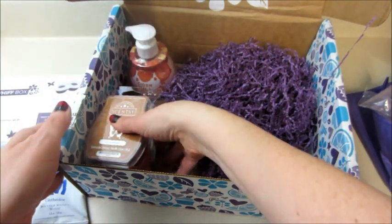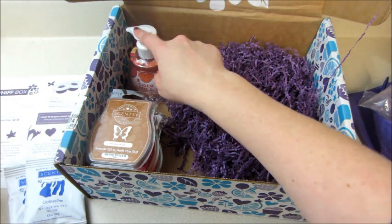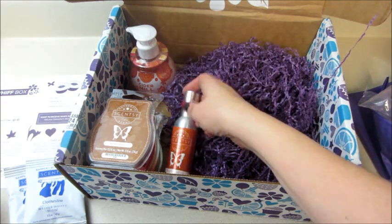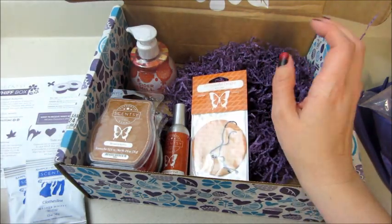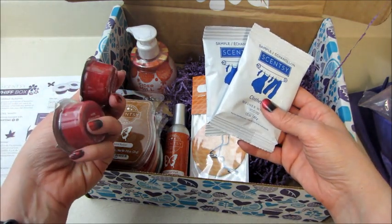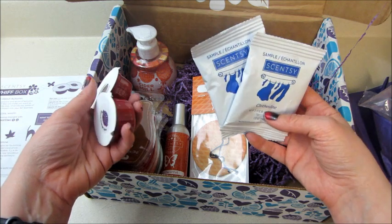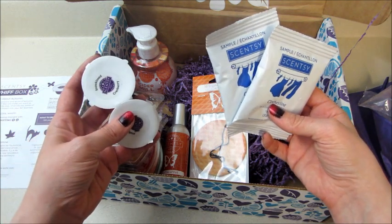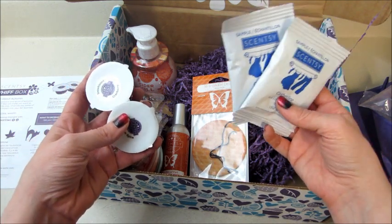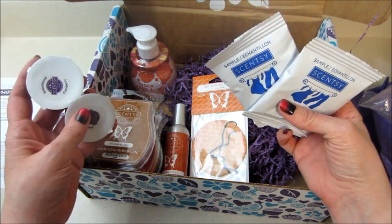So we got three bars, which I know are about six dollars each now — they raised the price since I left. We got the soap, the air freshener, and the car whiff, so those are all full-size products, plus a couple of samples. This subscription is really cool because you can have it sent every month, every two months, or pause it, so it's very customizable. If you're interested in buying anything from Scentsy or signing up for a kit, I'll link my consultant below. As always, thank you so much for watching, bye guys!